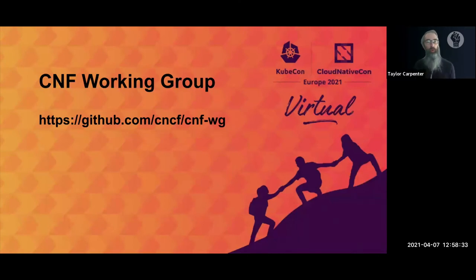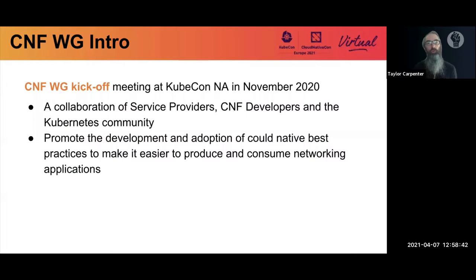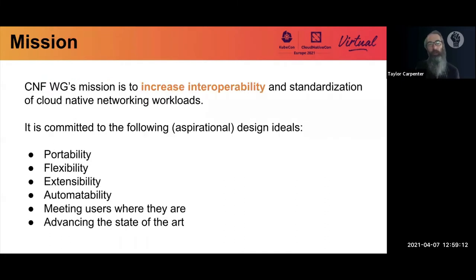These build into what we're here to discuss: the CNF working group. The CNF working group has the goal of making it easier to produce and consume networking applications through the adoption and development of cloud native best practices. It's a collaborative effort with service providers, CNF developers, and the Kubernetes community, working on definitions, use cases, best practices, and the process around finding these. The mission is to increase interoperability for cloud native and Kubernetes native workloads, with aspirational goals of making things more portable, extensible, automatable, and flexible — whether for deployments, development, or management.